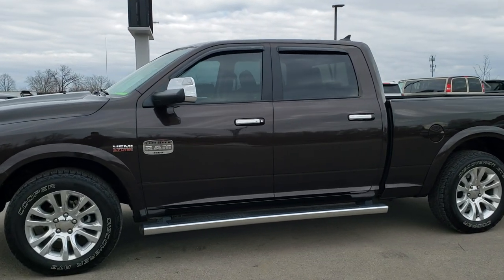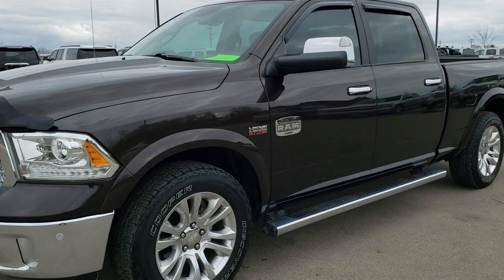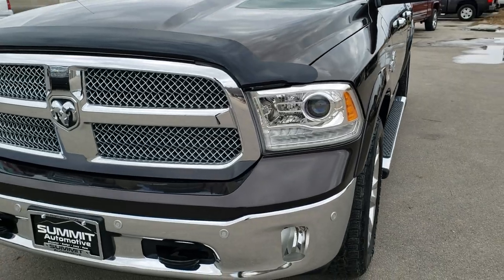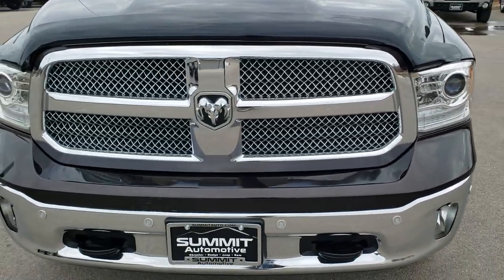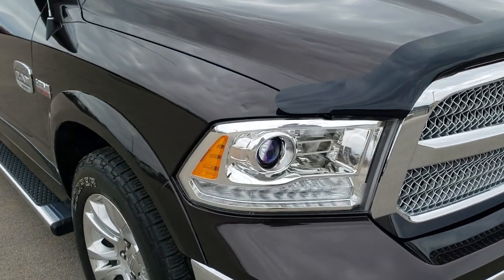This is stock number 10355A. We are here at Summit Automotive in Fond du Lac, Wisconsin, your new and used Ram and light duty truck headquarters. Today we are checking out this super clean 2016 Ram 1500 crew cab, six foot four inch short box.